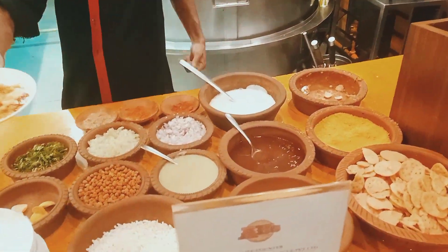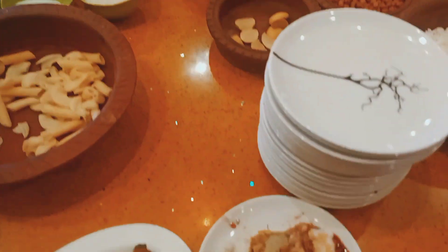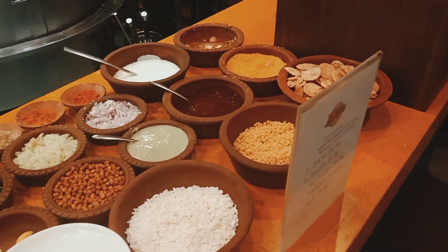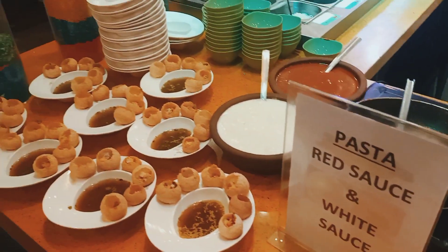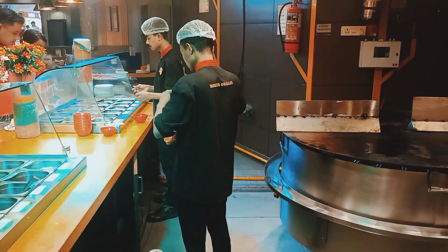Now I have ordered aloo tikka chaat as well as pani puri. So this is the section where you will order all types of chaat items — all the ladies they firstly come here and they will enjoy those foods. And pasta also — if you order then they will provide you with pasta.